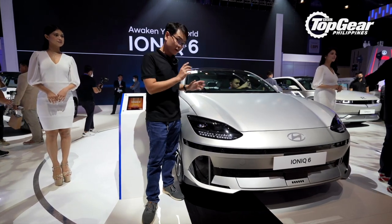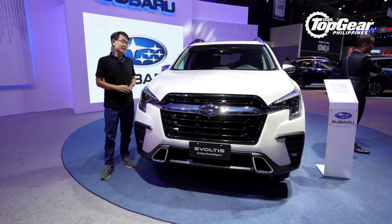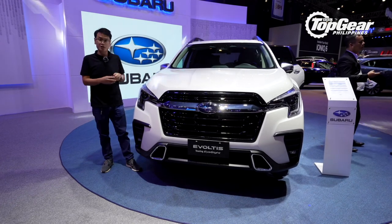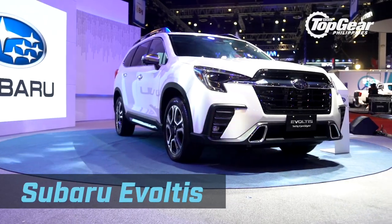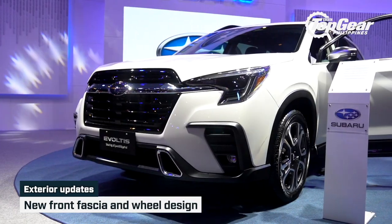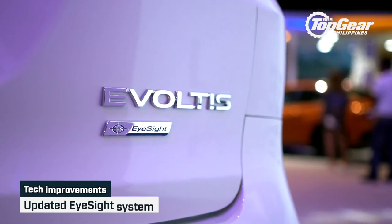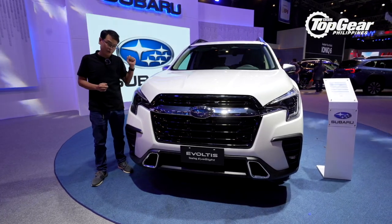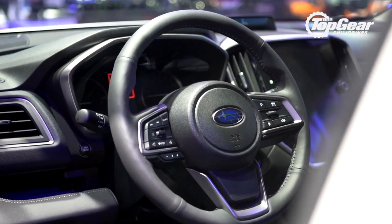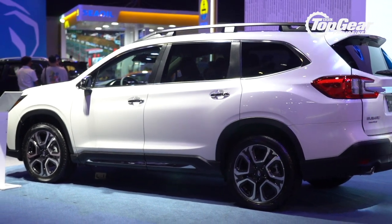Hyundai doesn't have the final Philippines spec for this one just yet, but they're looking to price it at a little over or a little under 4 million pesos. Now, when somebody mentions Subaru, names like the WRX and the Forester come to mind — but they just launched another new one here at MIAS: the updated Evoltis, also known as the Ascent outside the Philippines. It gets a new front fascia, new headlights, grille, bumper, and wheel designs, plus updated EyeSight technology including evasive steer assist and improved radars that can detect pedestrians and cyclists even in foul weather. You're looking at about 3,780,000 pesos — about 300,000 more than the pre-facelift model.